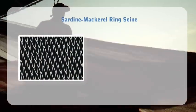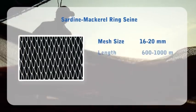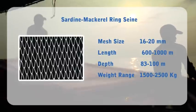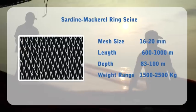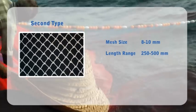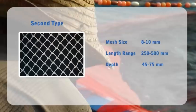The main two types of ring seines in Kerala: the first is the sardine-mackerel ring seine with a large mesh size of 16–20mm, length of 600–1000m, and depth of 83–100m, which targets pelagic shoaling fishes like sardines and mackerel. The total weight of this gear ranges from 1,500 to 2,500kg. The second type, which targets anchovies, has a smaller mesh size of 8–10mm, length range of 250–500m, and depth of 45–75m.